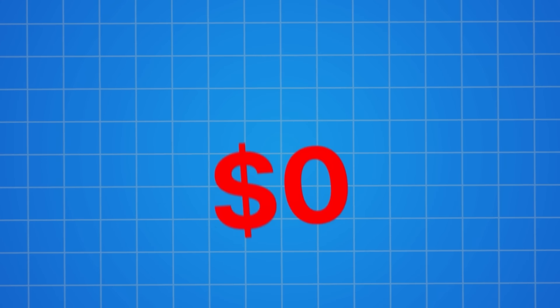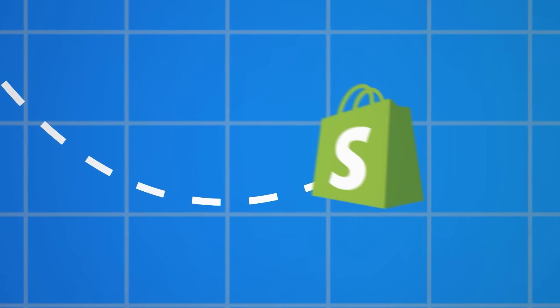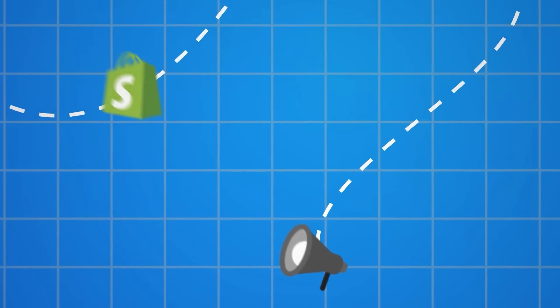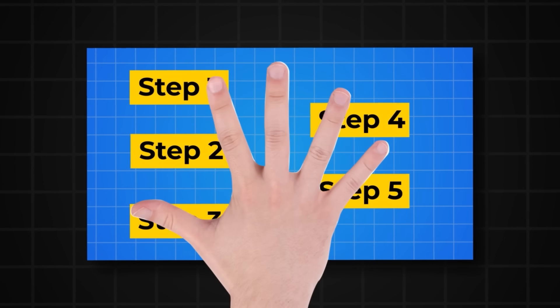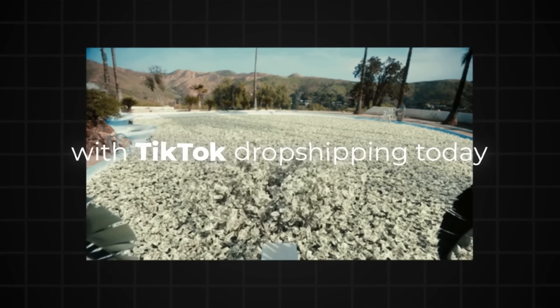Over the next five days, I'm taking a brand new dropshipping store from zero to as far as I can go. I'm going to show you everything from finding the winning product, building the Shopify store, editing the ads, how to run the ads, and everything else in between. This video will be a step-by-step blueprint that you can steal to start making money online with TikTok dropshipping today.